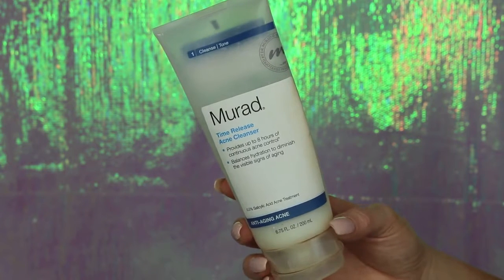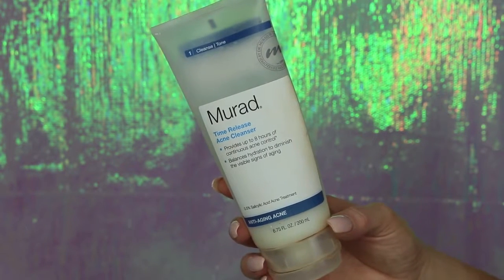Then I'm going to go in with my Murad Time Release Acne Cleanser. This is my favorite cleanser, hands down. It is amazing and has helped my skin so much. I like to start by putting it on with my finger and working it around my face. My face is damp but not saturated.